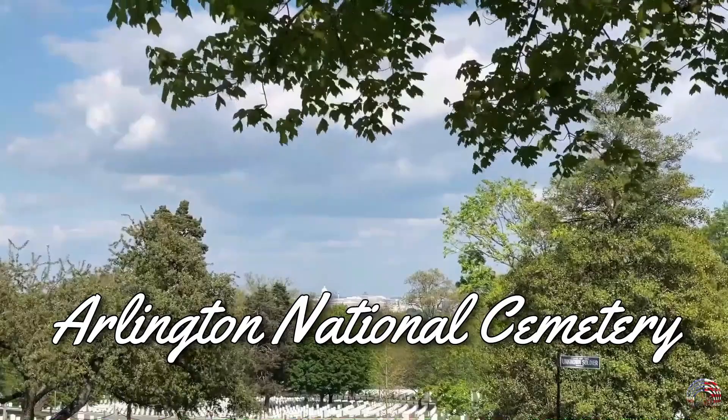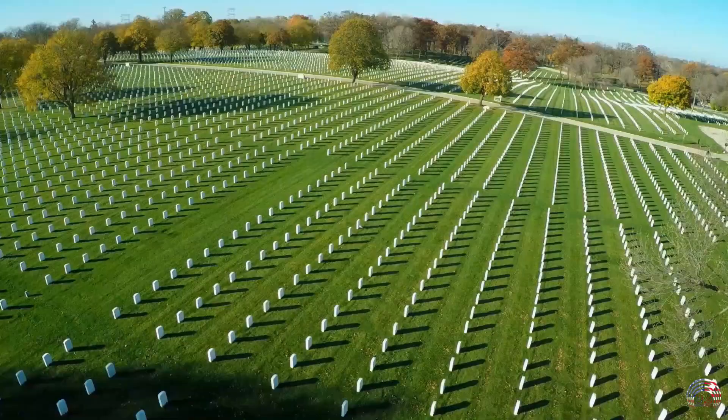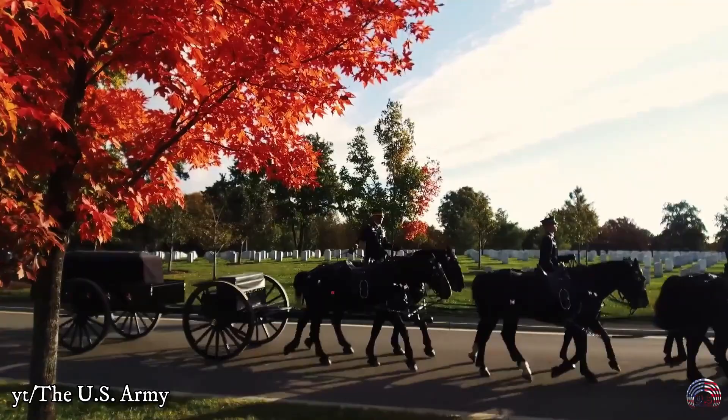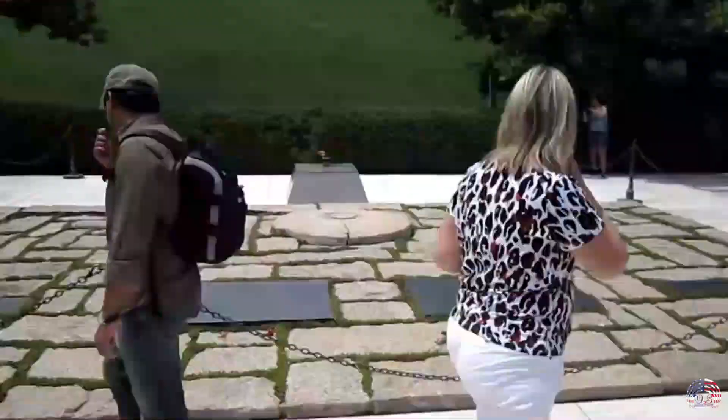Arlington National Cemetery. The most highly regarded cemetery in the United States is located across the Potomac and in Arlington County, Virginia. There are nearly 400,000 graves in Arlington National Cemetery, covering over 624 acres. During the Civil War, it was built in 1864 on the rolling green grounds of an estate once owned by Mary Ann Acustis Lee, the wife of Robert Lee.